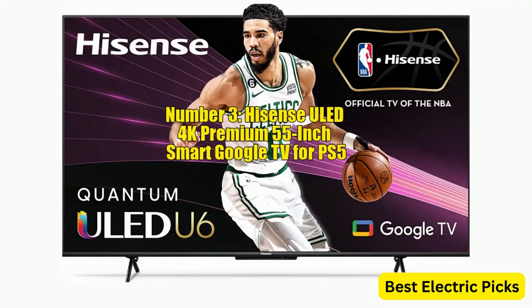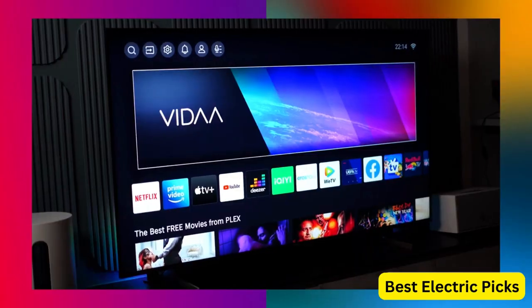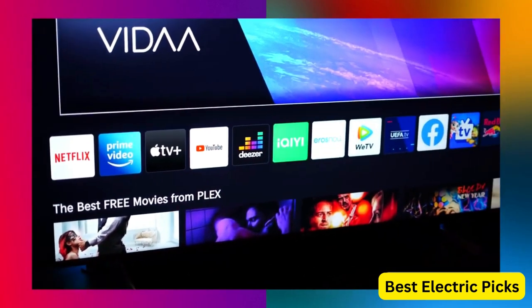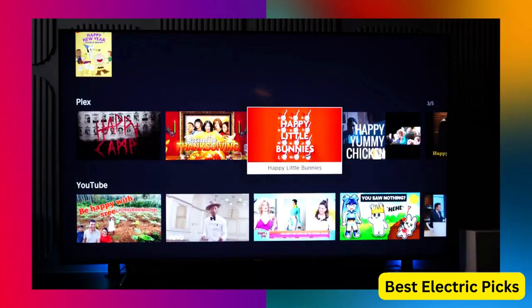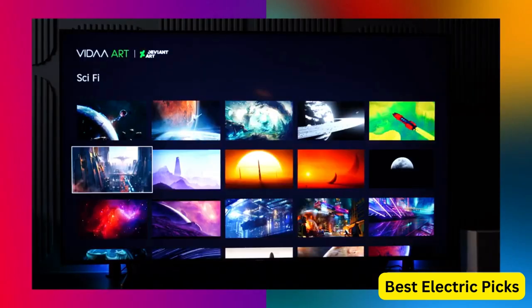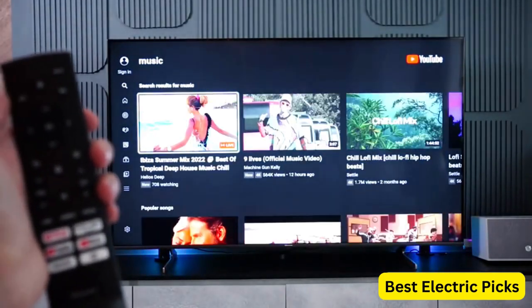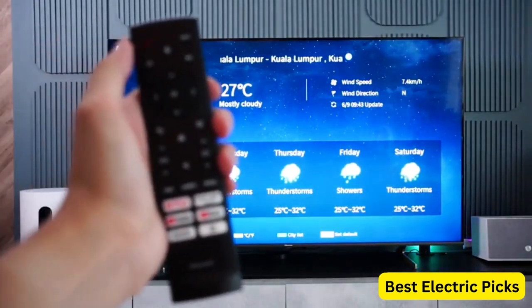Number 3: Hisense ULED 4K Premium 55-inch Smart Google TV for PS5. The Hisense ULED 4K Premium 55-inch Smart Google TV is a fantastic option for PS5 gaming. With its 55-inch screen and 4K Ultra HD resolution, this TV delivers crystal-clear images and vibrant colors. The Quantum Dot QLED technology further enhances color accuracy and contrast, making the visuals more stunning. The TV is equipped with Dolby Vision Atmos, which provides an immersive audio experience. The voice remote and compatibility with Alexa make it easy to control your TV, and the Smart Google TV platform includes the PlayStation Now app for PS5 gaming.